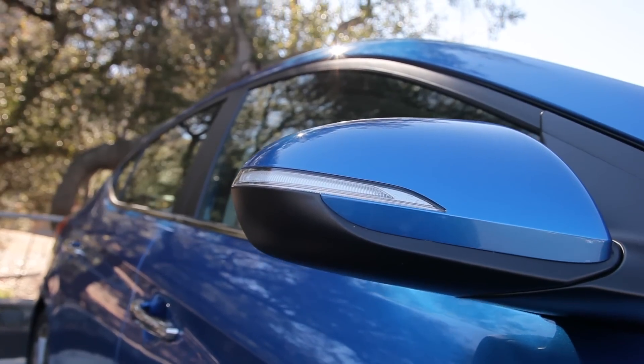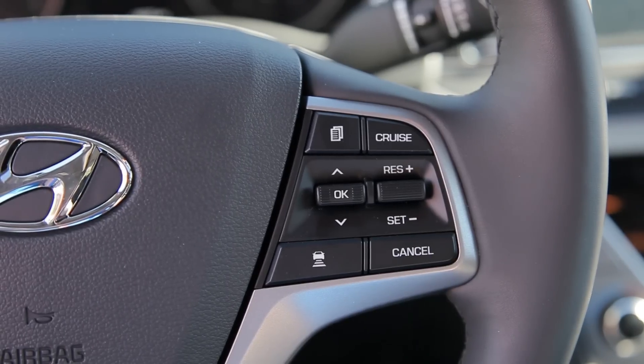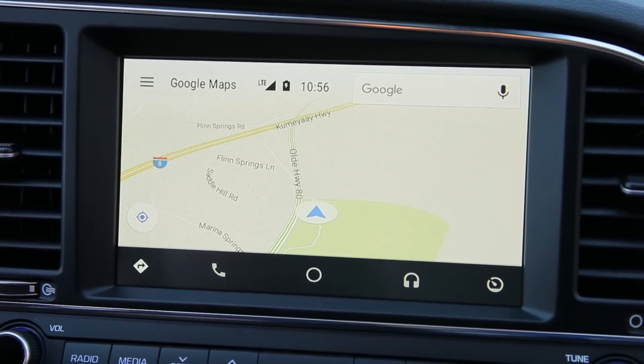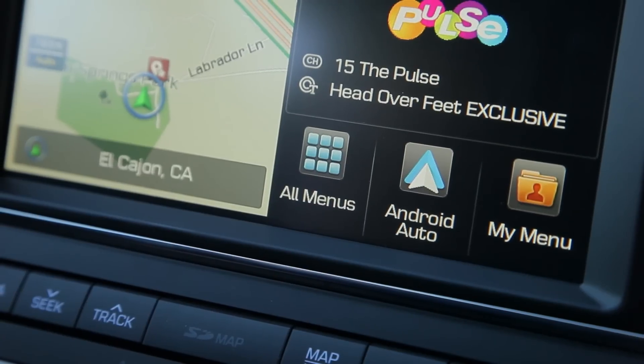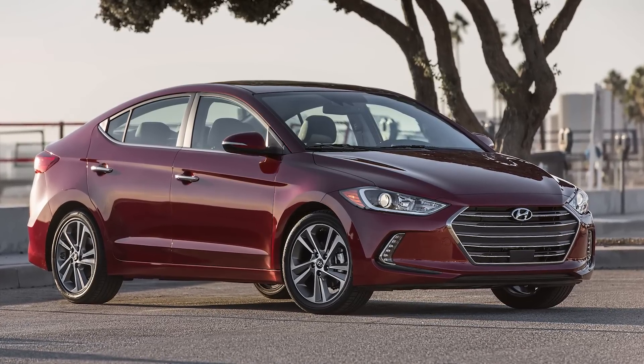Priced from about $18,000, the new Hyundai Elantra comes standard with power features, cruise control, Bluetooth, and USB ports. Options include navigation, premium audio, and a smartphone connectivity package. Fully loaded, the Elantra is priced from about $27,500.